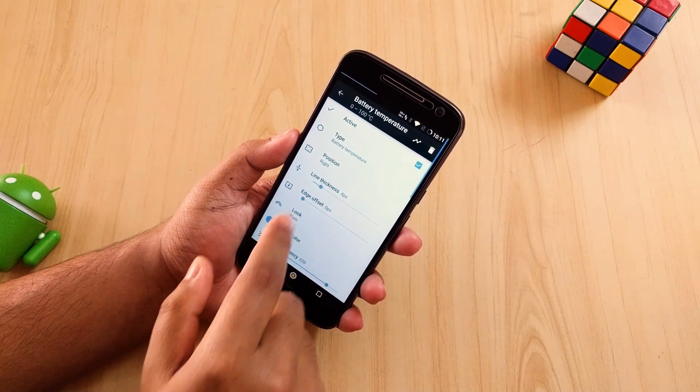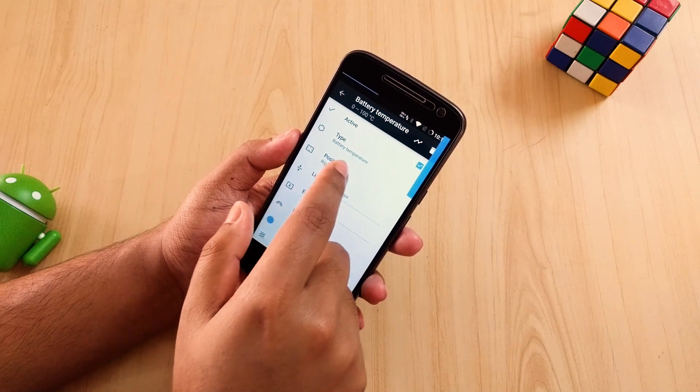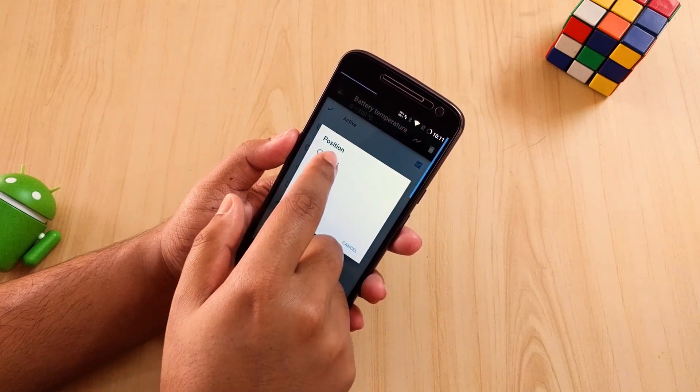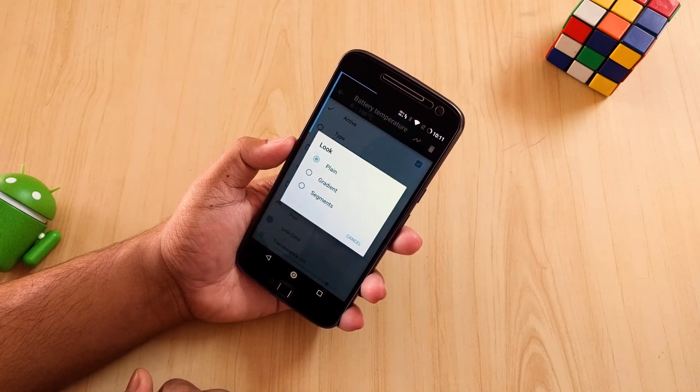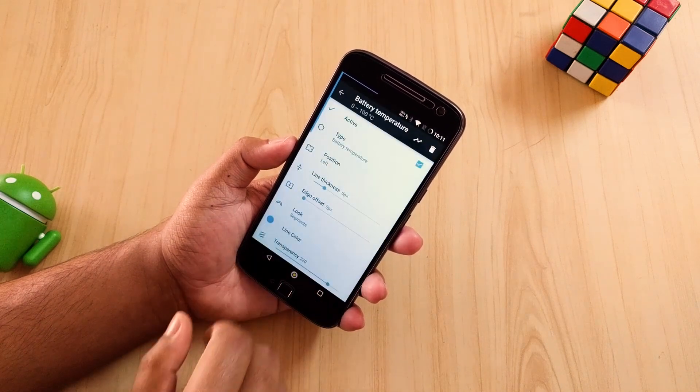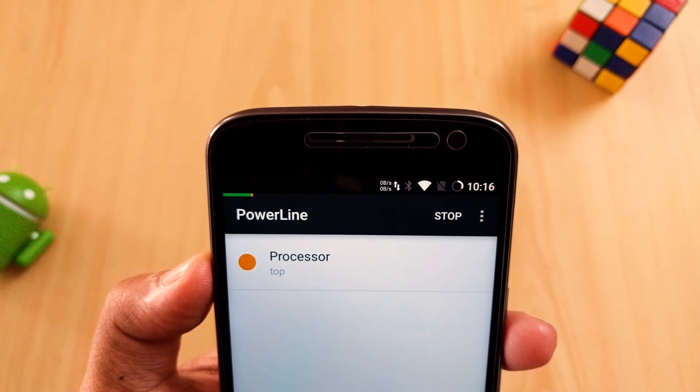You can change the attributes of those lines according to your need. With those extra lines your status bar looks messy, but you can change the line thickness too. Frankly this is not really a useful application for everyone, but sometimes it can be useful — so worth trying at least. It doesn't need root access and it's free.